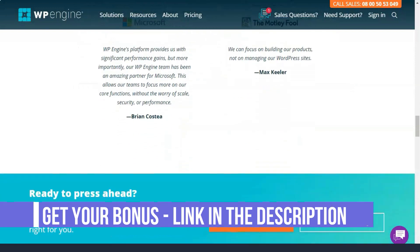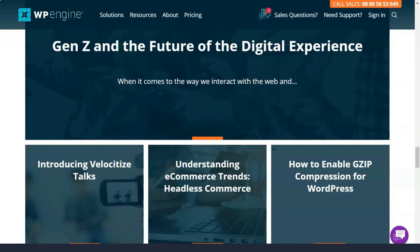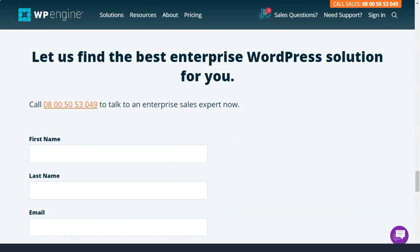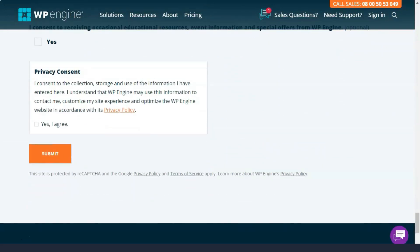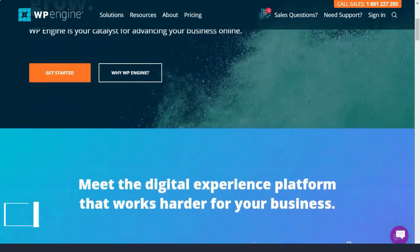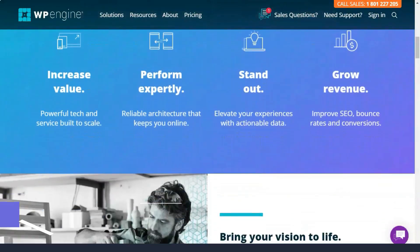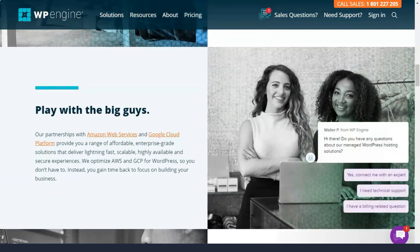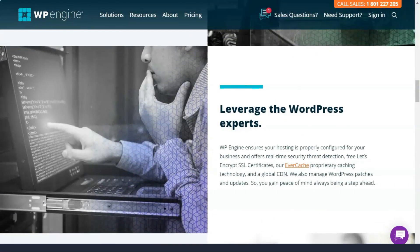WP Engine knows how important site security is, especially for scalable sites. That's why they offer their customers a range of premium security features designed to keep your website data safe. Detection and blocking of threats: their platform checks all site traffic, looks for suspicious patterns, and automatically blocks malicious attacks. Web application attacks that happen in the WordPress Nginx layer are identified and repaired immediately before they negatively impact your site.